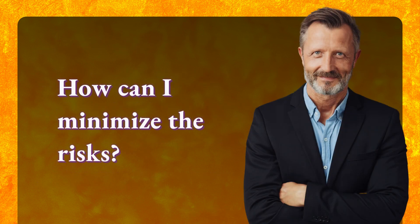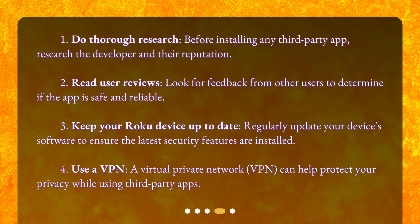How can I minimize the risks? 1. Do thorough research. Before installing any third-party app, research the developer and their reputation.